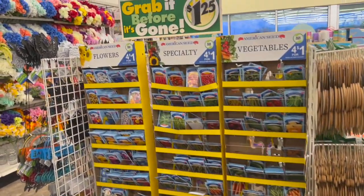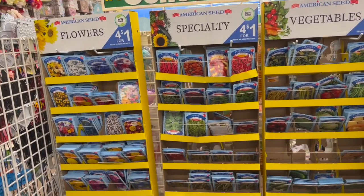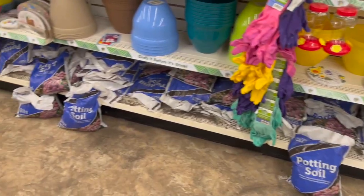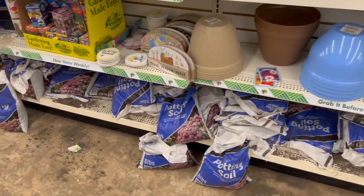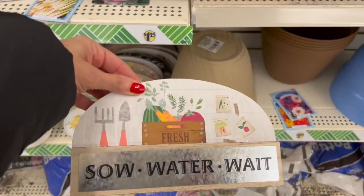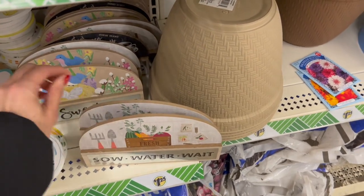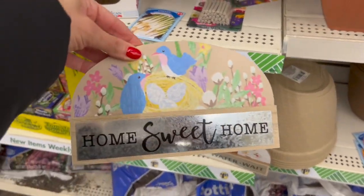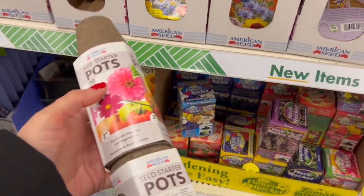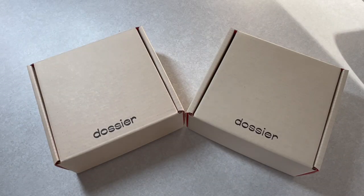If you guys are really into the four for a dollar seeds, grab them now because they're starting to get picked over already. My store has the potting soil now and it looks like some of these items might possibly be new — they're really heavy. We also have 'home sweet home' and I think these are little grow kits over here, and we also have the little seed starter pots.